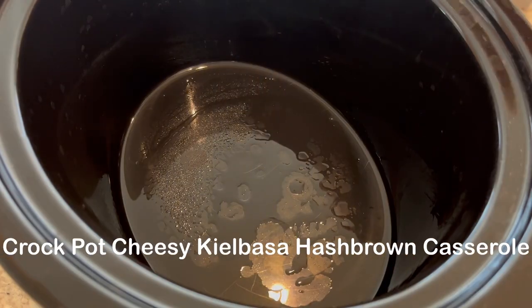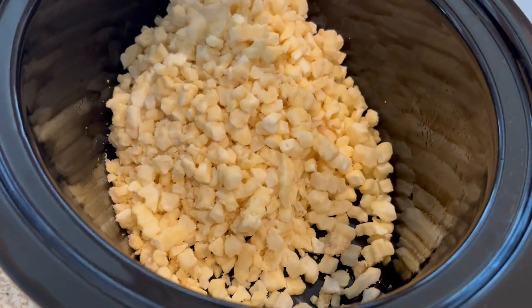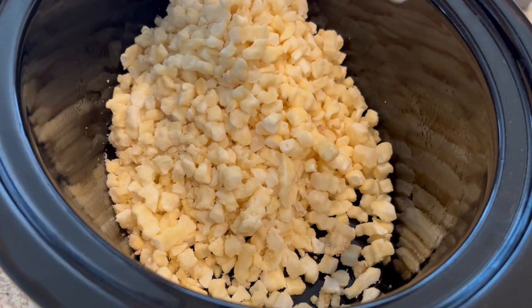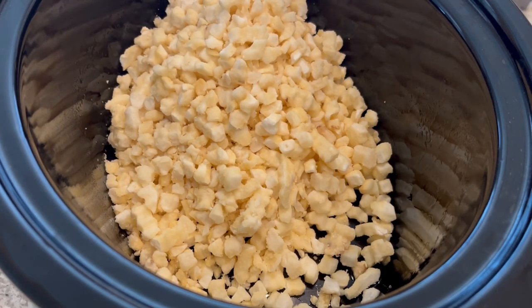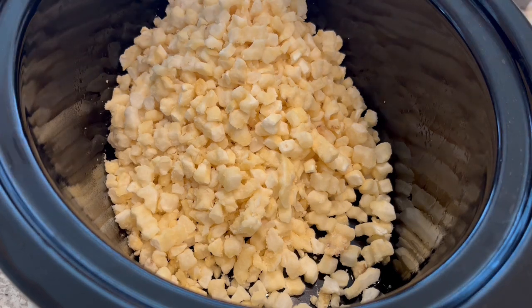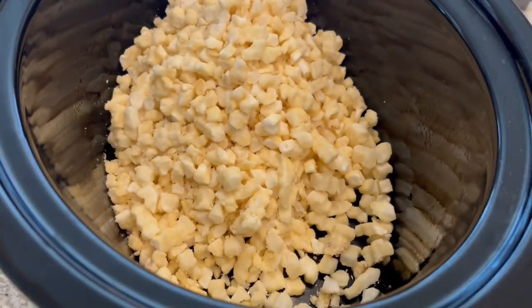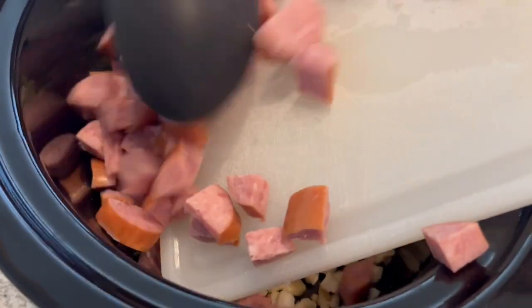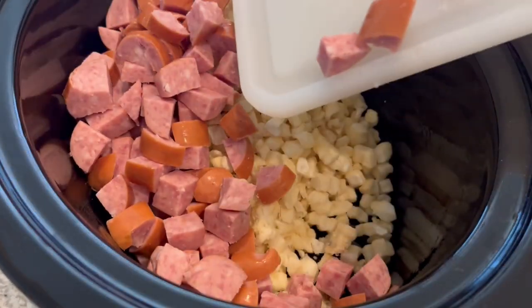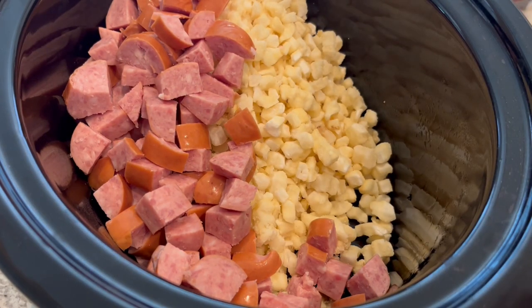I'm trying out a new recipe for dinner tonight and I'll leave the recipe in the description box. It is a slow cooker meal. I've dropped in some defrosted hash browns — the recipe calls for kielbasa but I'm using smoked sausage, cut up into small bite-sized pieces. You're supposed to add some milk.